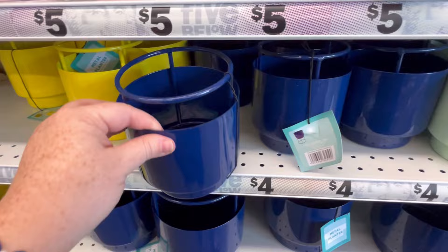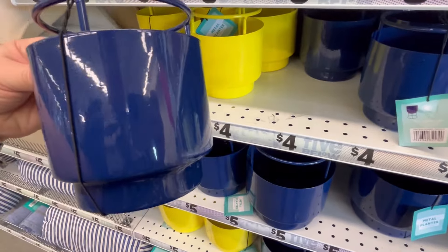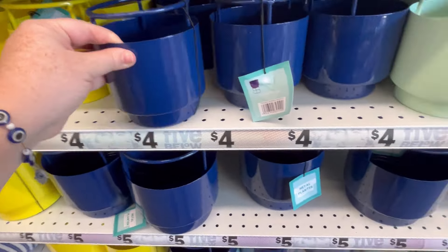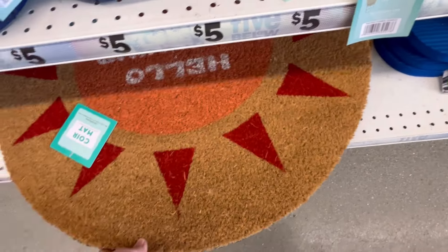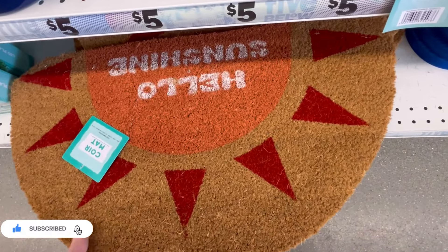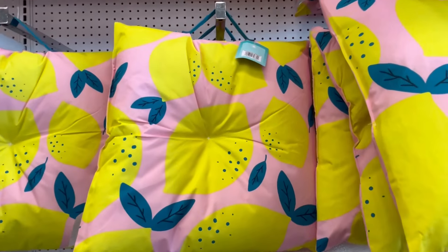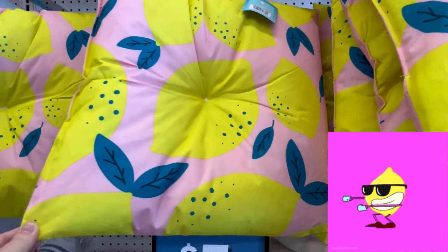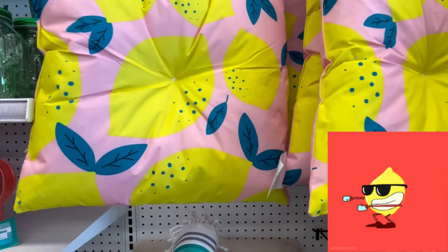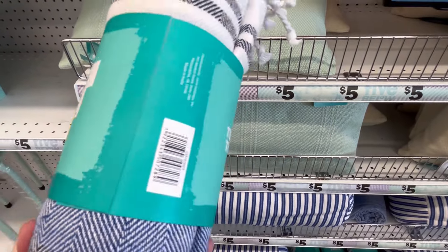This potted plant — I think it looks like it's $4, don't quote me on that, because then there's some that say five. 'Hello Sunshine' — that's really cute. We also have these little lemon seat cushions you can put down to sit on. And if you made it this far, leave me some lemons down in the comments below.